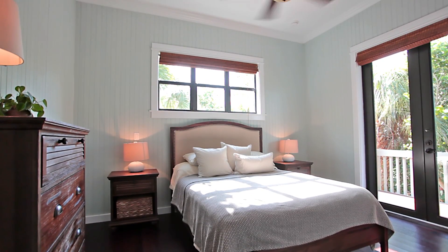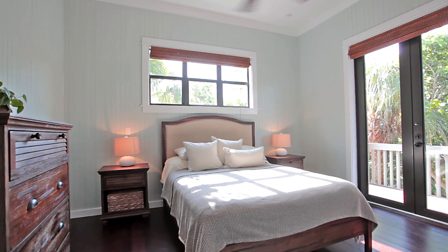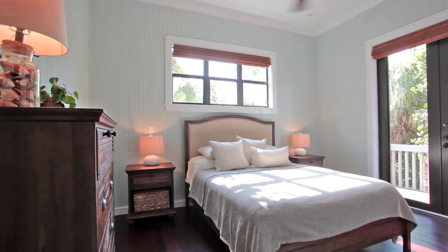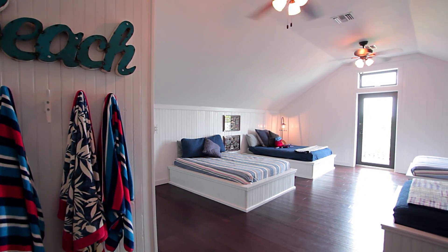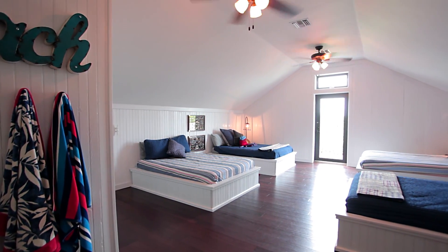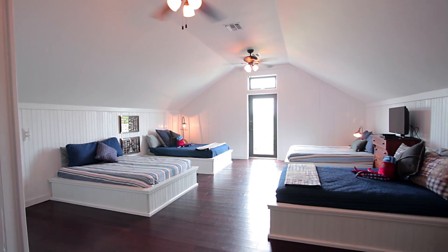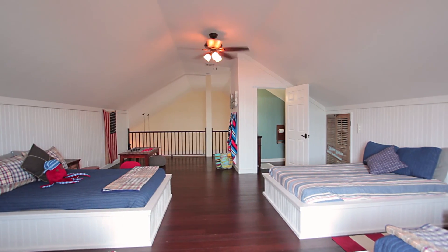Last among the downstairs rooms is the Captiva room, which is simply put an oasis. The Captiva offers deck access, as well as a well-appointed private bathroom that features an amazing overhead rainfall shower head that's perfect after a long day at the beach. Last but certainly not least is the upstairs loft, complete with four double beds, perfect for the smaller guests. The room also comes complete with its own private half bath, flat screen TV, checker table, and outdoor deck.